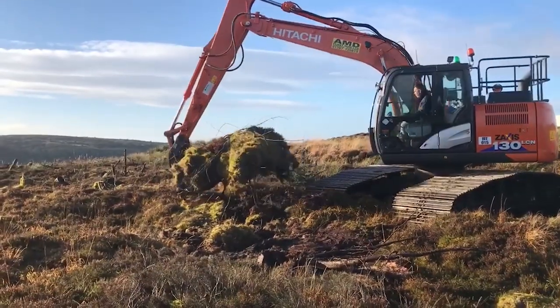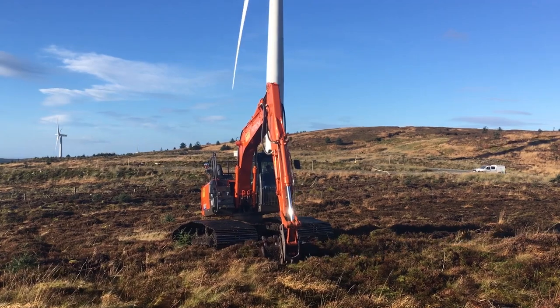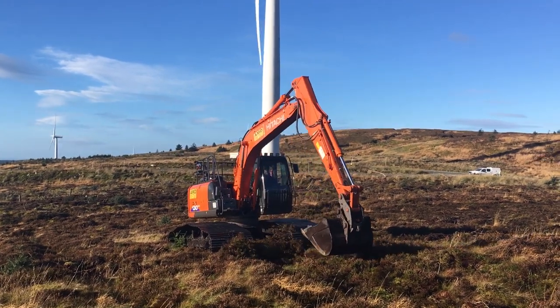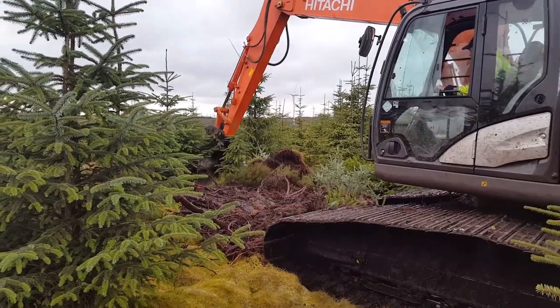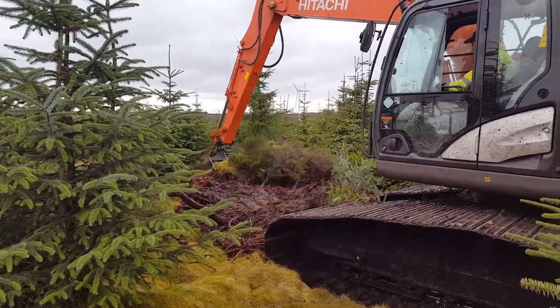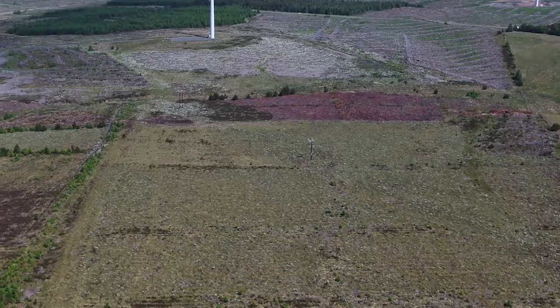Most of our habitat management work involves the restoration of blanket bog, which has been degraded through a legacy of drainage for agriculture and commercial forestry plantations. Bogs provide a vast and natural carbon sink and are capable of storing over 15 times more carbon than an area of woodland of the same size.